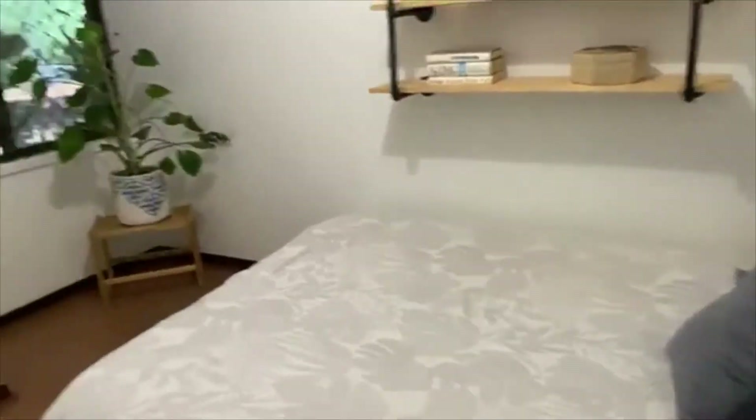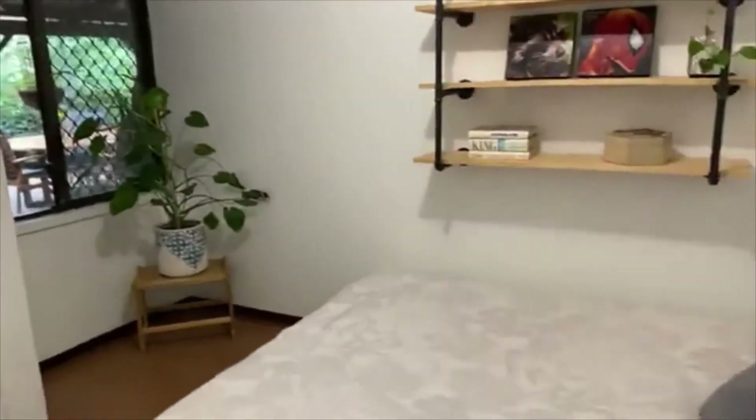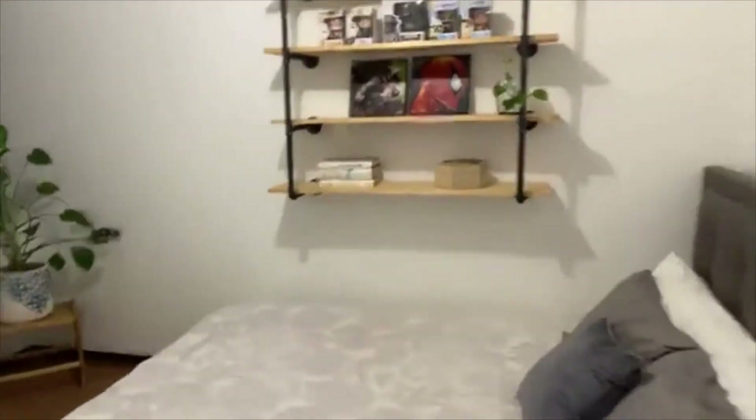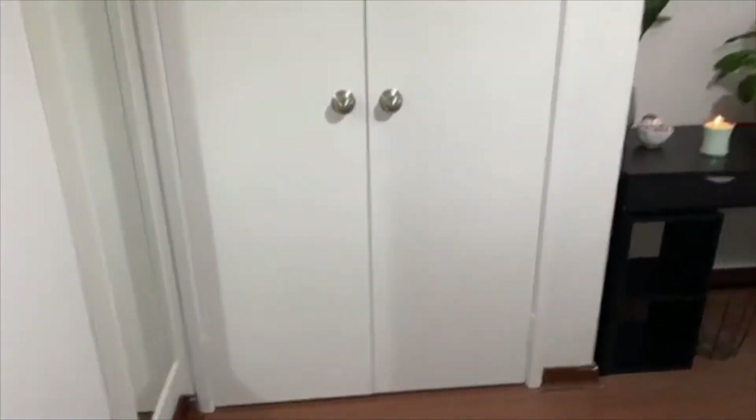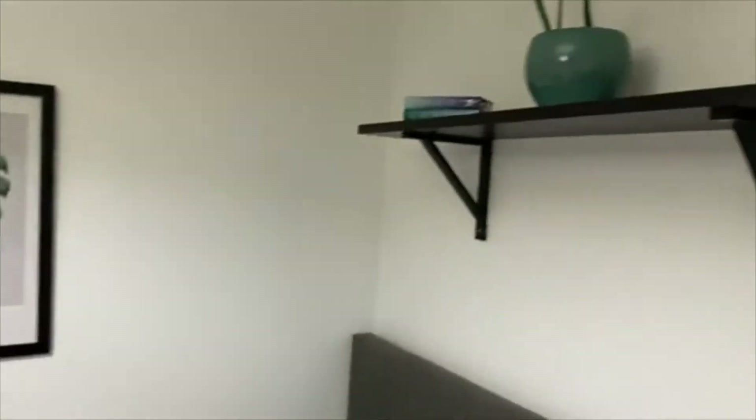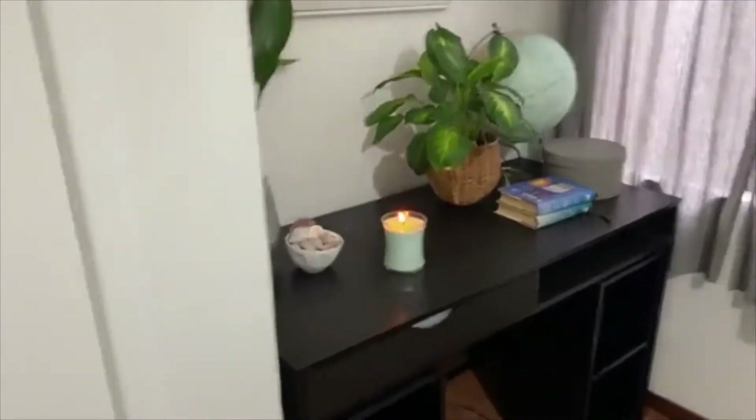Three bedrooms to the main home, and all bedrooms have built-in robes. The minor bedrooms can both accommodate a double or queen-size bed, and both have double built-in robes with gorgeous shelving. Freshly painted and beautifully cared for — there's a nice shelf here too, and room for a desk as well.